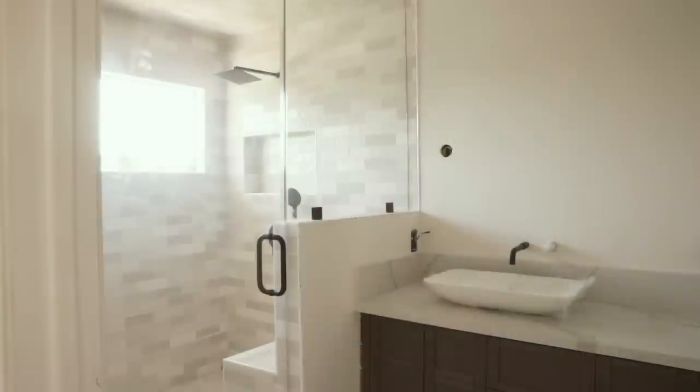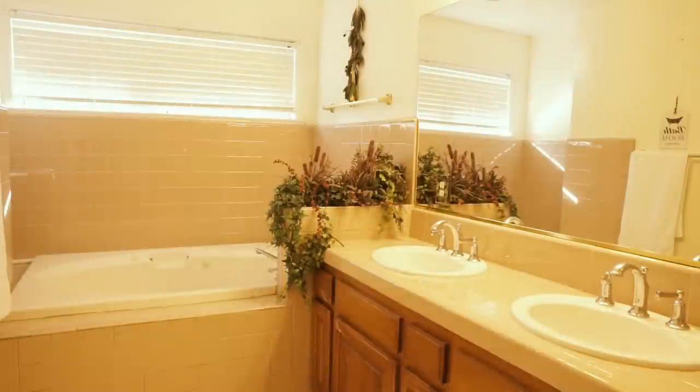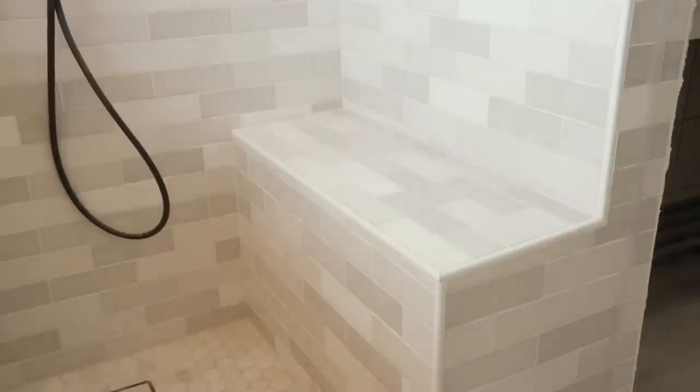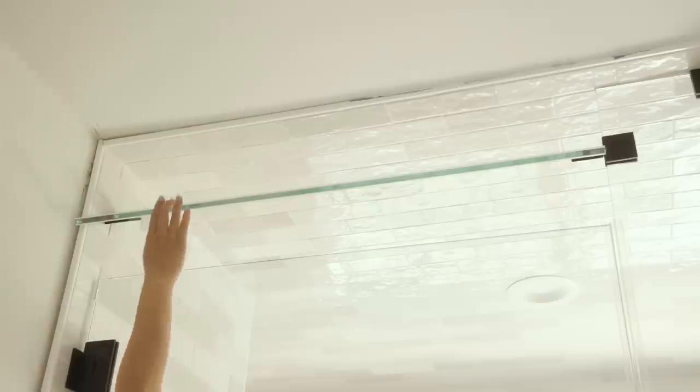Here we have the glorious master bathroom. This room gave me the most headaches out of all the spaces, but it's coming along so well. It used to have a very pink, very 80s style tub with jets and even a landline next to the toilet. We demoed everything and opted for a dual shower. The floor-to-ceiling tiling allows it to turn into a steam shower if we want, and this little swivel glass allows for better ventilation.